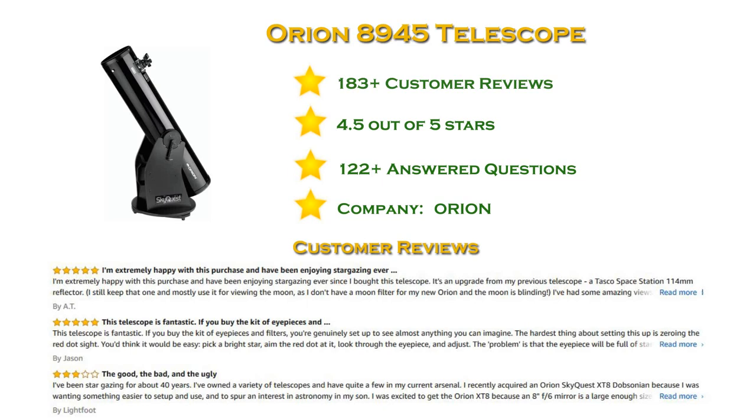And on the top spot in our list: the XT8 Classic, providing clear views of the night sky.